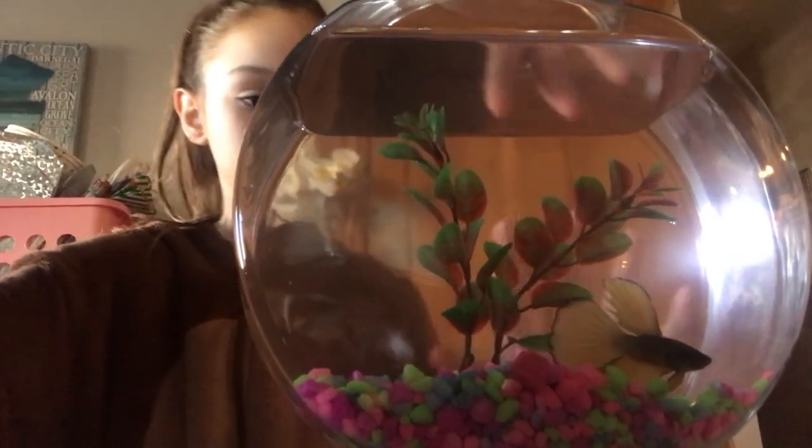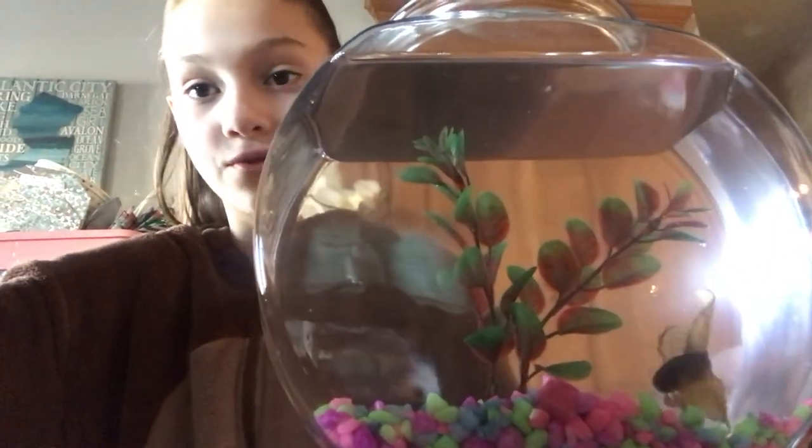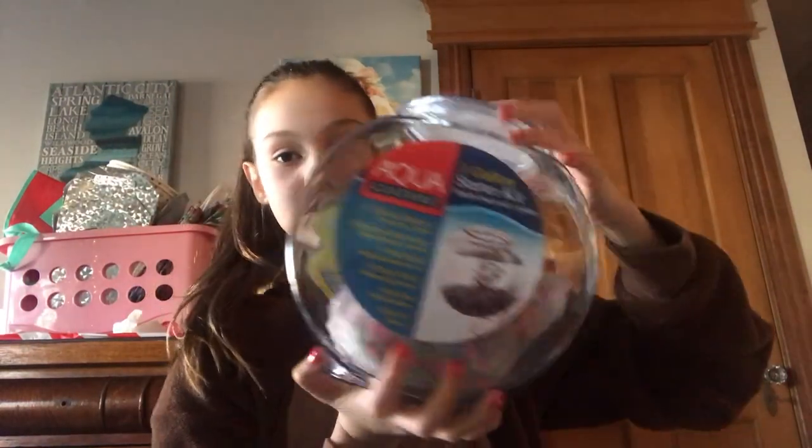In her tank there is a red and green plant and then there's colorful rocks. The second thing I got was a second fish tank, because I have another fish in a little bowl. His name is Rollo, and since Sprinkles has a big tank, I got this so they can both have the same tank. But I can't put them together because they might eat each other. It's like a kit and you put it together - it comes with the plant, the rocks, and little packets.